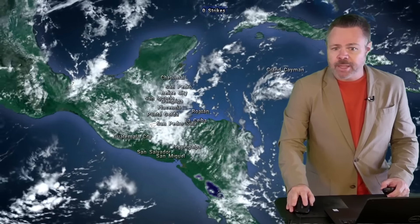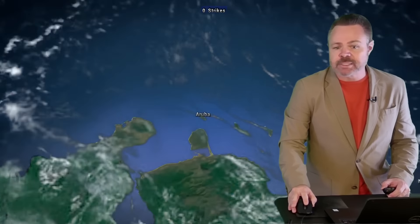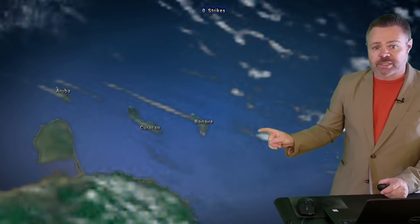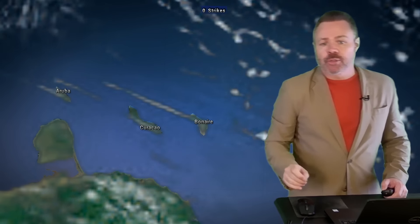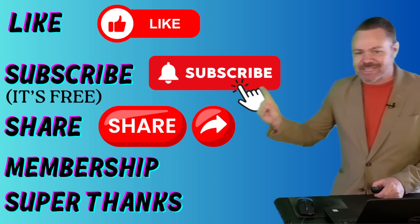Before moving on, I didn't want to forget our friends in the ABC Islands. The big story there is going to be the wind. These winds are going to be howling in this part of the Caribbean over the next few days, promoting a couple of quick passing showers. Curaçao is seeing 26 mile-an-hour winds and Aruba 32 mile-an-hour winds right now.